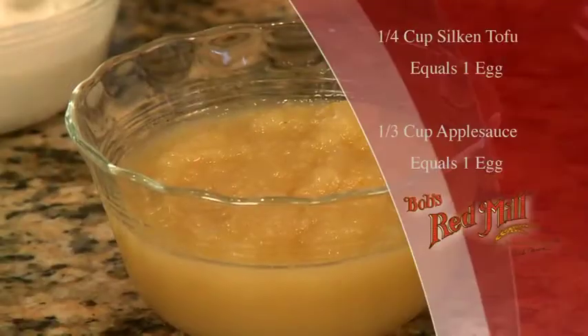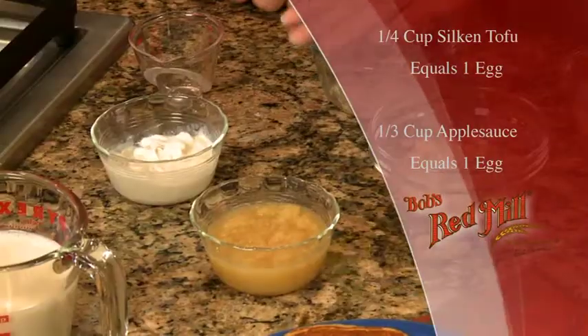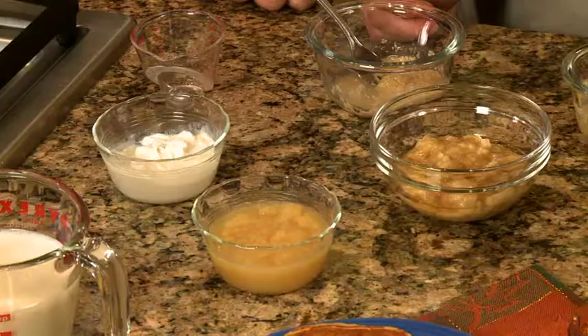Another alternative to one egg is whipped tofu. Did you know that? You can use whipped tofu, as well as applesauce and bananas — a wonderful replacement for eggs. This equals one egg.